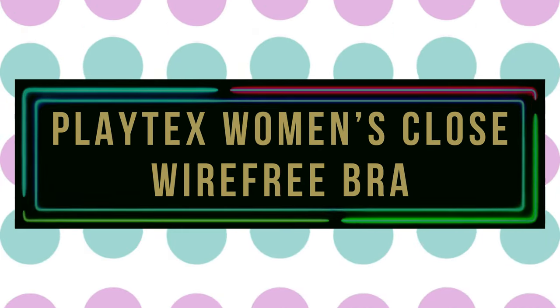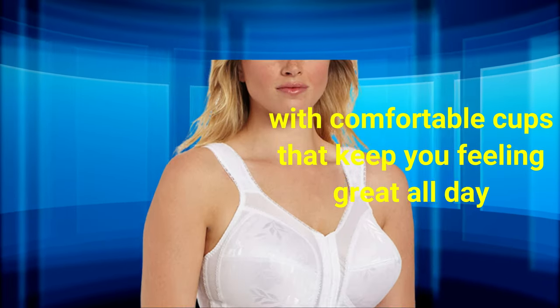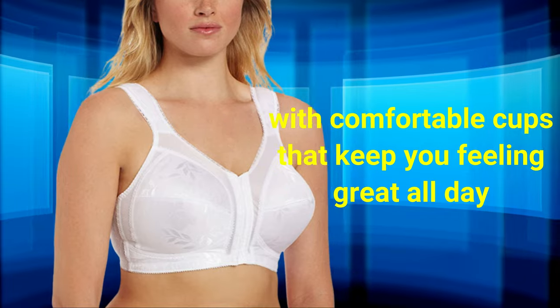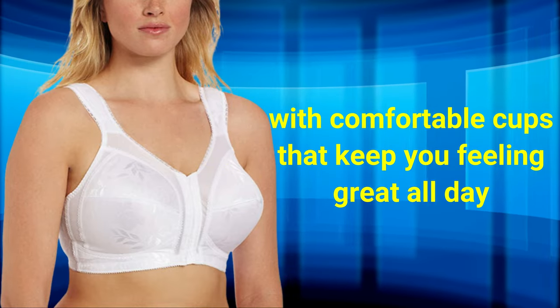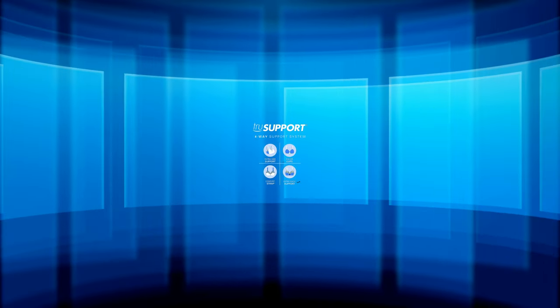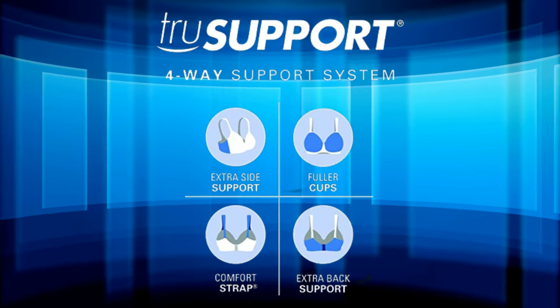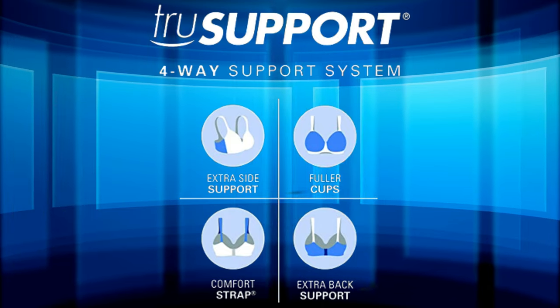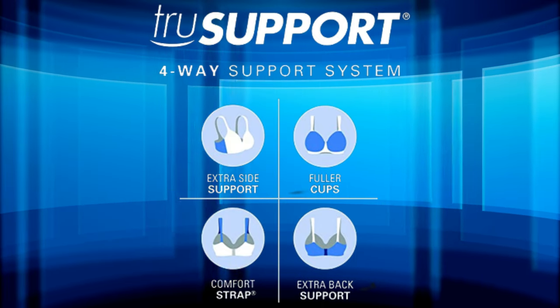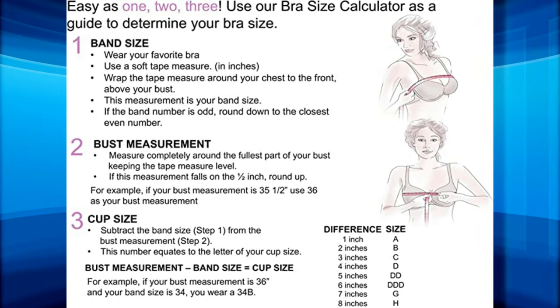Number 4: Playtex Women's Front Close Wire Free Bra. The Playtex Women's 18-hour Front Close Wire Free Bra features a four-way support design that provides coverage and support from all sides, with comfortable cups that keep you feeling great all day. The foolproof straps won't slip off the shoulders and are itch-free, while the soft criss-cross elastic band offers support without restricting your movements. Available in a variety of colors and sizes to match your outfits.